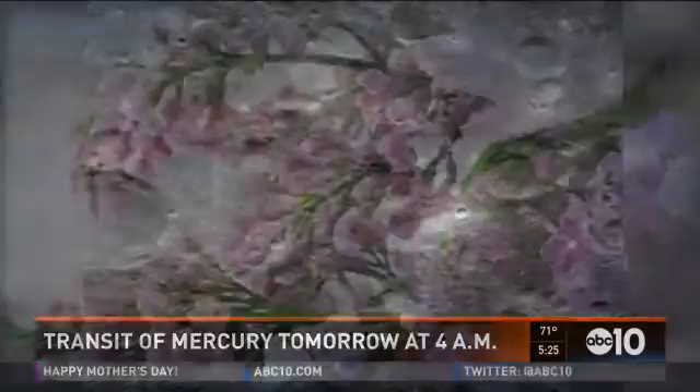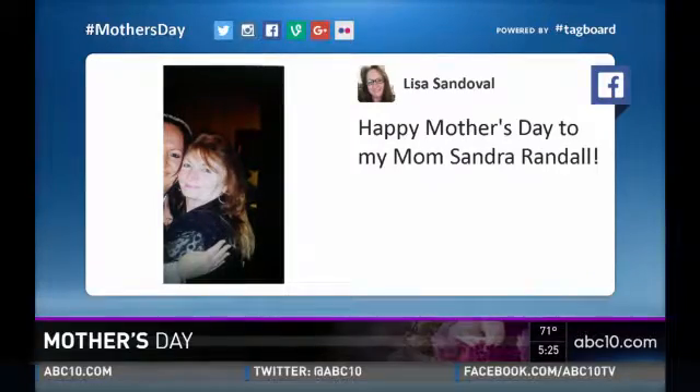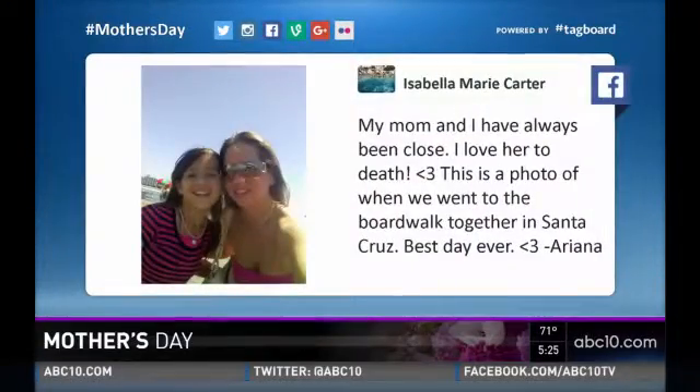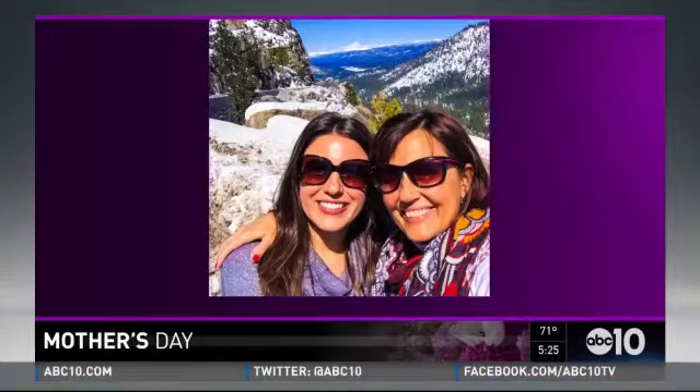Today is for all you awesome moms out there. We are wishing everyone a very happy Mother's Day. A lot of you sharing with us how you're celebrating with mom or even remembering mom. Here at ABC 10 we're giving a special shout out to our awesome moms. One anchor shared a photo with her mom Barb, taken up at Tahoe during a visit — they even share the same middle name, Jean. Hi mom in Missouri, she's always watching.